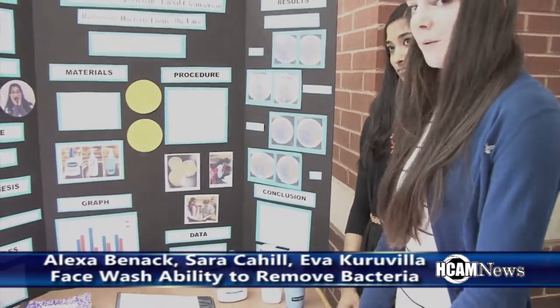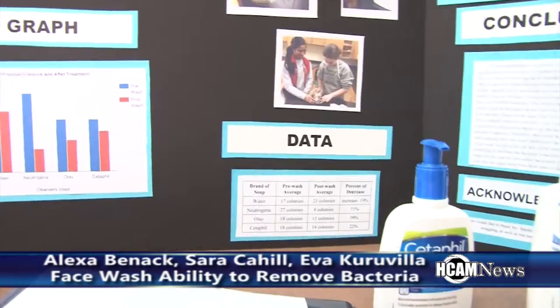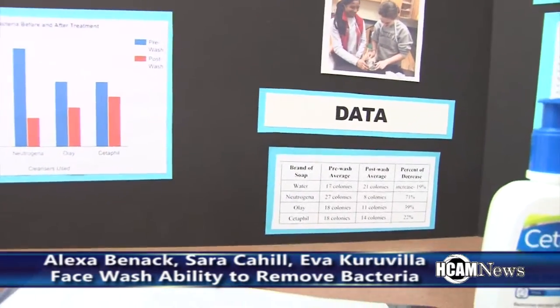We have a graph shown here. The water actually increased in bacteria. The Neutrogena did a very good job and had a severe decrease in bacteria. Olay and Cetaphil both did a good job and decreased the bacteria, but not nearly as well as the Neutrogena. Eva's going to tell you more about that.